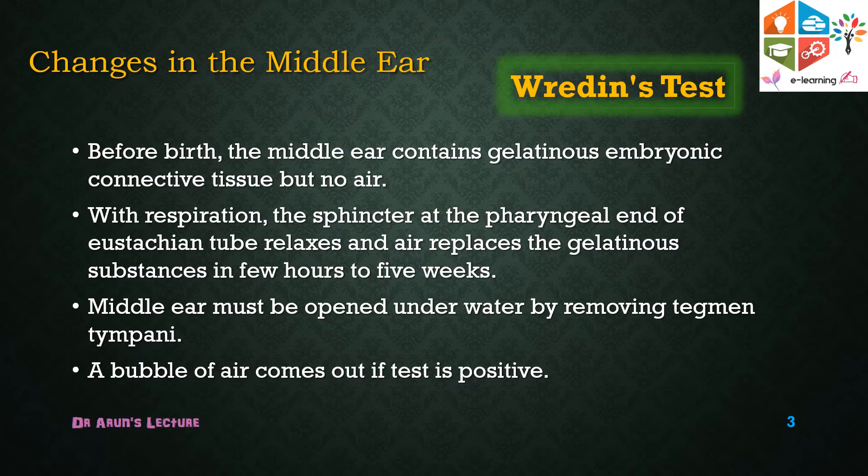The reliability of this test is very low, and it is not routinely performed to detect a sign of live birth.